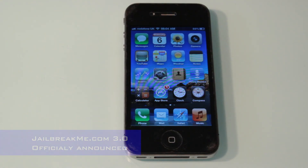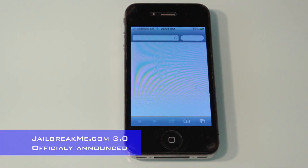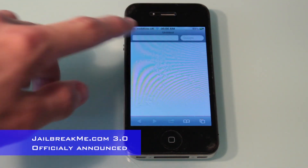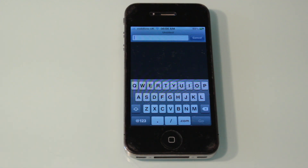So what jailbreakme.com essentially is, is a website that allows you to jailbreak your iPod, iPhone and iPad right within the web browser. So you don't need to connect it and download Red Snow.